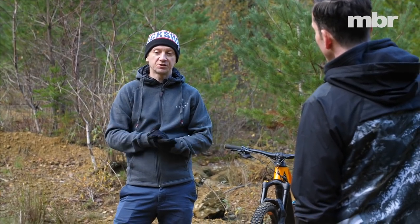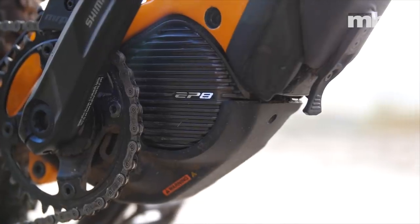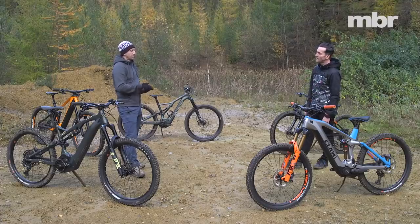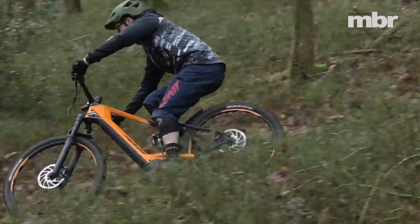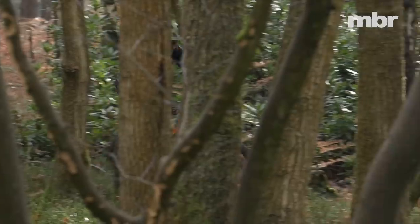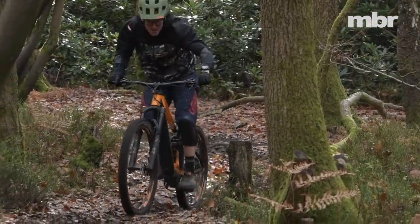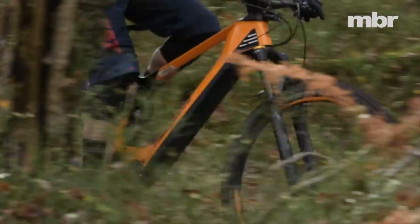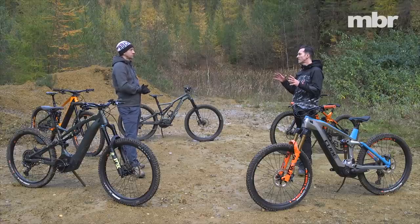The Shimano EP8 is the quietest motor when it's working — in operation it's super quiet, and friction is really low with very low resistance when there's no power. The downside is there's some rattle on rough terrain when you're not pedaling, due to the way the gears mesh inside and a little movement when there's no tension in the system. It can rattle on the descents — the Merida was quite bad — but we've tried other EP8 motors where it hasn't been as bad, and it really depends on the suspension system and acoustics of the bike.